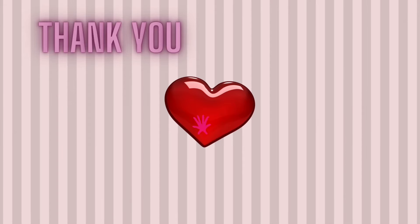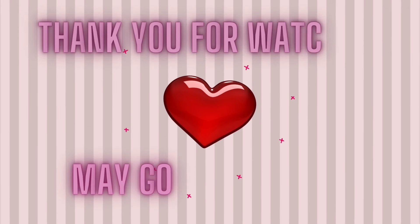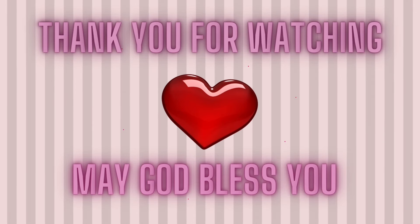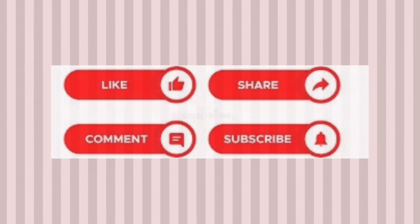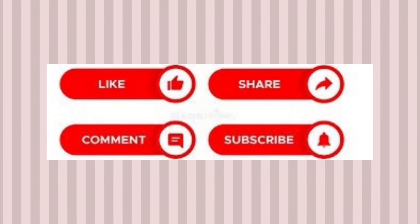If you've watched up to this point, I truly believe you're my number one supporter and I appreciate you from the bottom of my heart. If you haven't left a comment, kindly comment down below — tell me what you think and ask me any question you'd like to know. If you're new here, kindly subscribe and turn on the notification bell so that you can follow every time I post. Thank you for watching, may God bless you — see you in the next one!